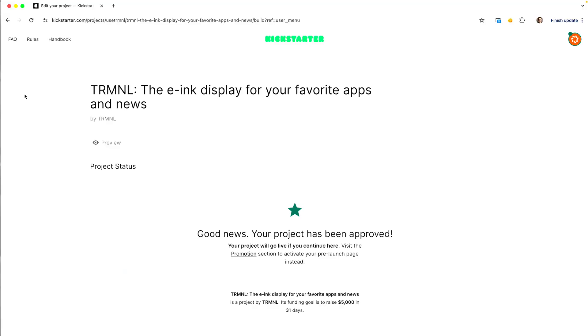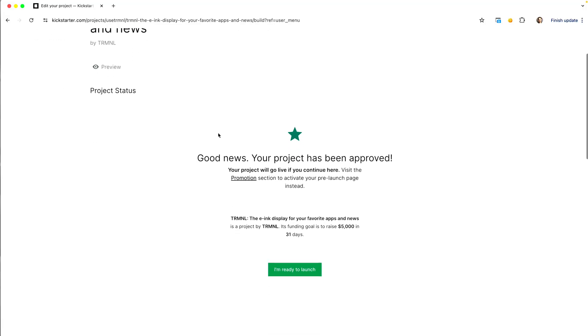I couldn't have done any of this without my team, and we can't wait to share it with you. So here goes. You can pre-order on Kickstarter right now.